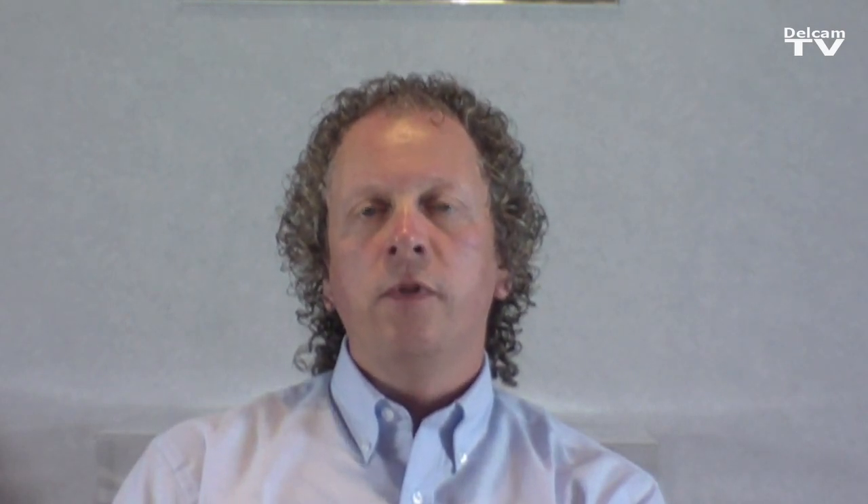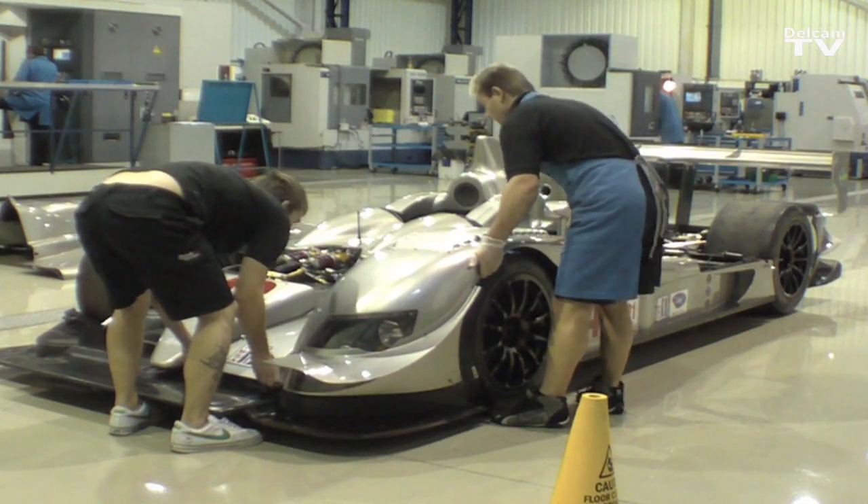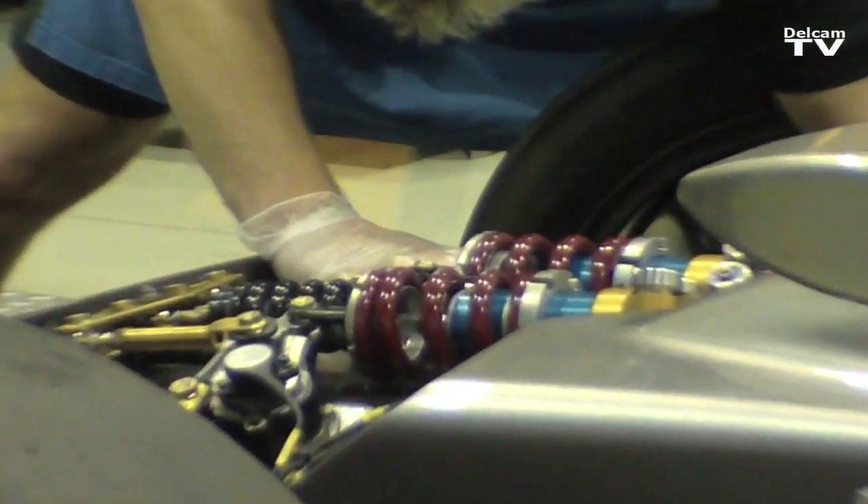We supply a large number of chassis and engines to motorsport in terms of single make series and also Le Mans prototype racing. With motorsport you have to react very quickly to change, because when one race is finished the next race is probably only a few weeks away.